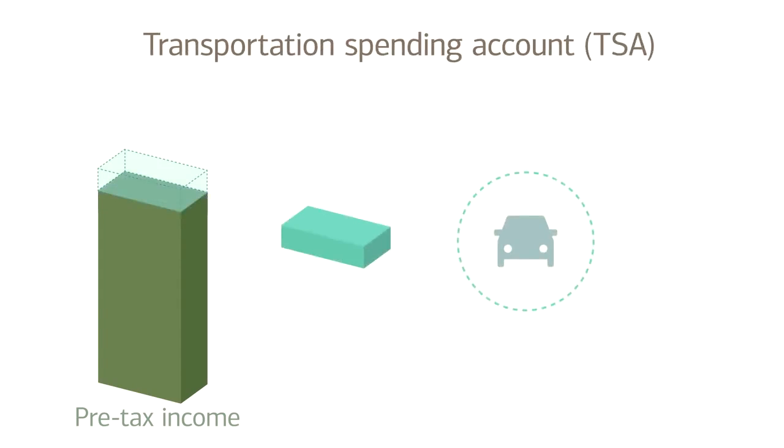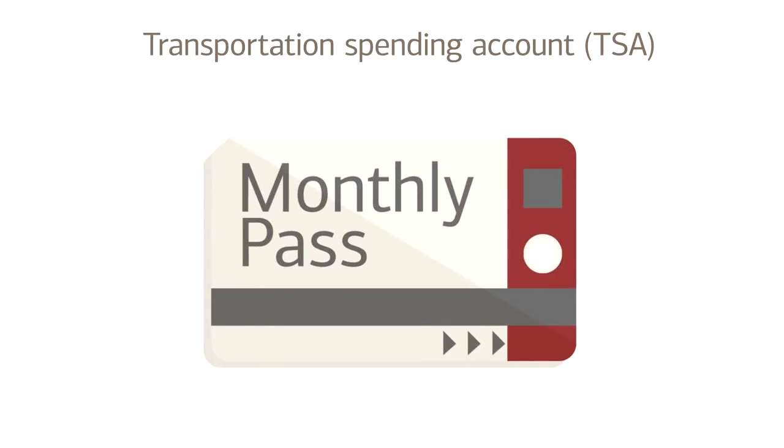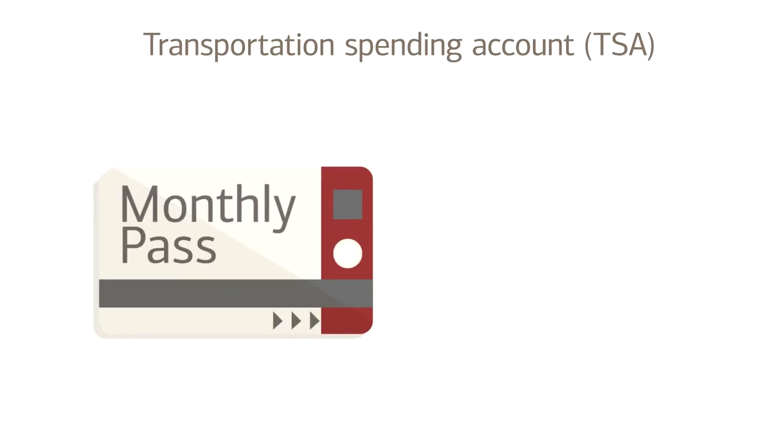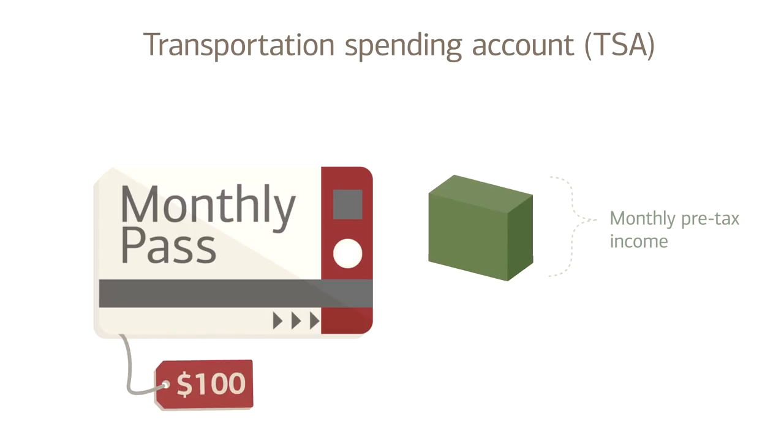A Transportation Spending Account plan, or TSA, is pretty straightforward. With this type of plan, you set aside some of your pre-tax income, up to certain limits, for eligible expenses associated with getting to work. This could be things like a monthly transit pass or a parking pass. When you set up the plan, you decide how much of your pre-tax income will go into the TSA. So, if you have a $100 monthly transit pass, you can set up your plan to deduct $100 from your monthly pre-tax income.